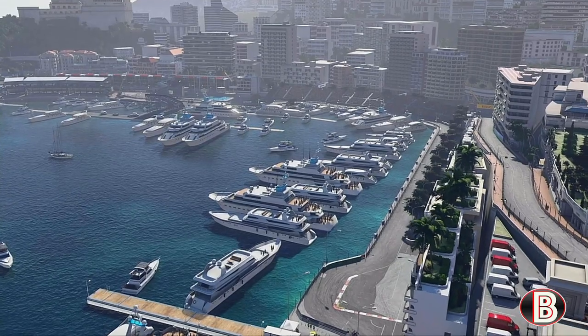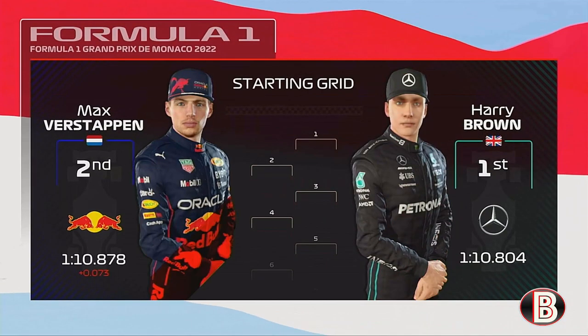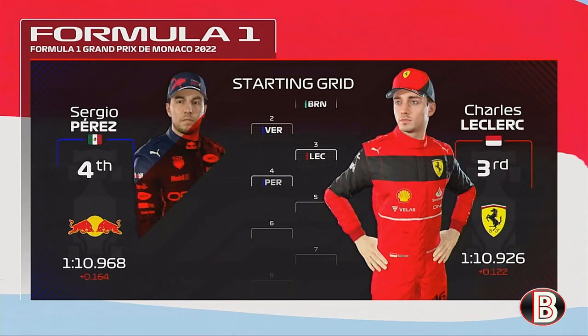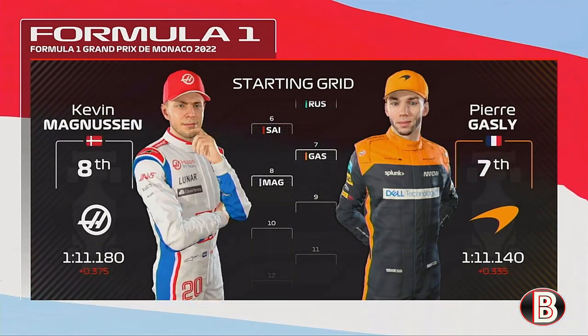Here is the grid for the Monaco Grand Prix. It is Brown on pole, then Max Verstappen in P2. Two years in a row Brown has been on pole. Then it is Leclerc and Perez, George and Sainz, and then Gasly and Magnussen.